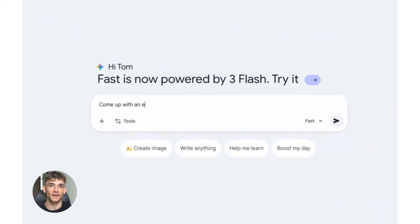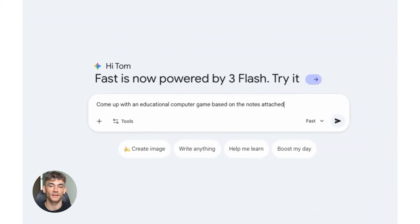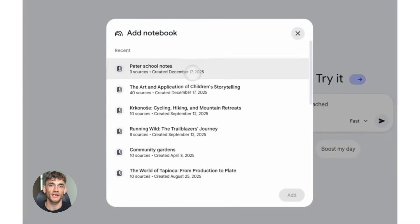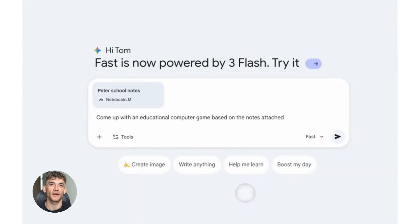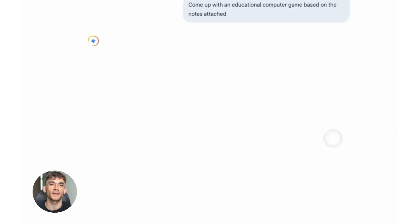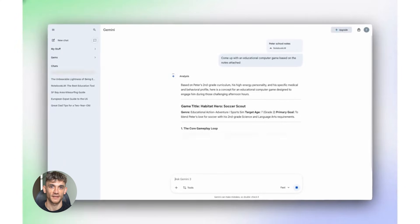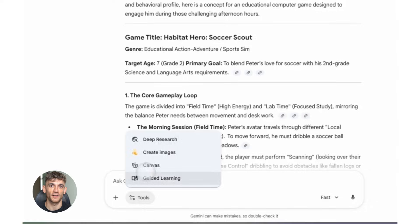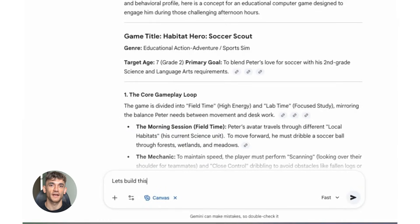One thing I love about Notebook LM is that it keeps your data private. Everything you upload stays in your workspace — it's not training the AI on your stuff, it's not sharing your business info with other people. It's just you and your documents. That matters when you're uploading sensitive business data or customer information. You want to make sure it's secure and Notebook LM handles that.